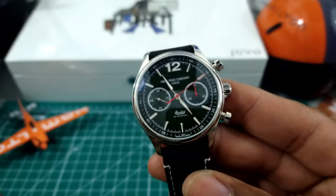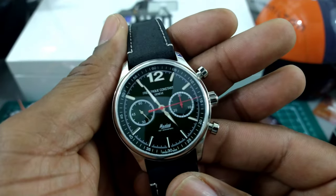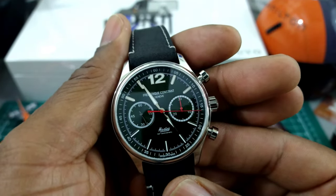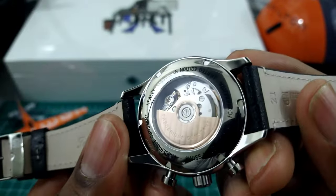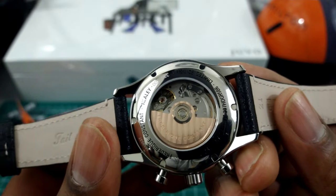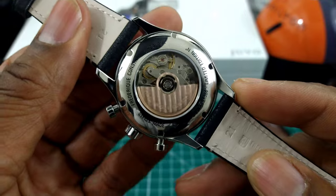Now let's start that chronograph. This is the Frederique Constant FC-397 caliber, which is based on the Sellita SW500 — that's what's powering this one. You get a beautiful decorated gold-tone rotor and a sapphire display case back.